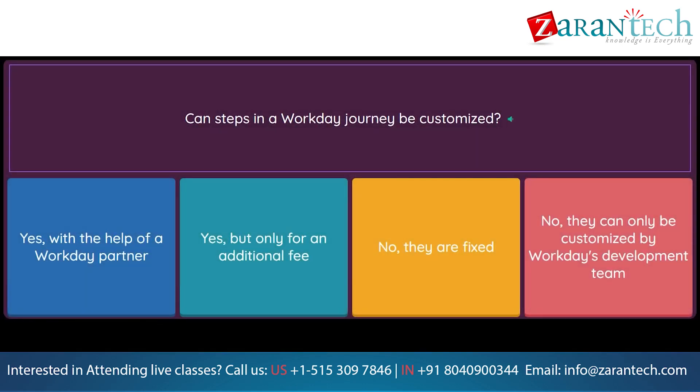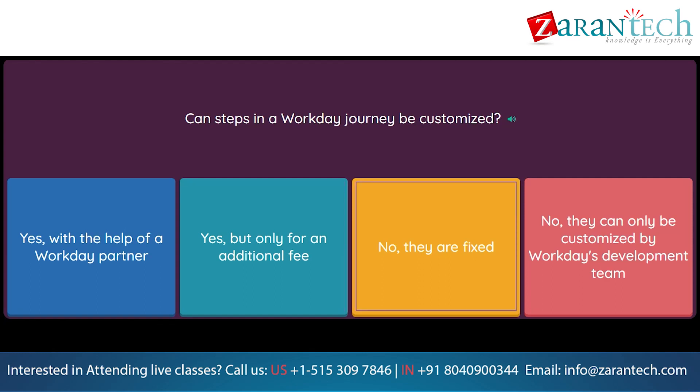Question: Can steps in a Workday Journey be customized? Option 1: Yes, with the help of a Workday partner. Option 2: Yes, but only for an additional fee. Option 3: No, they are fixed. Option 4: No, they can only be customized by Workday's development team.